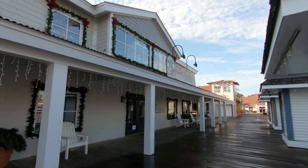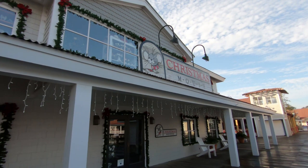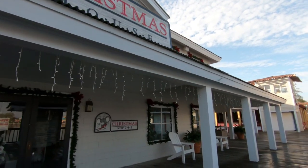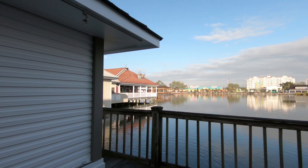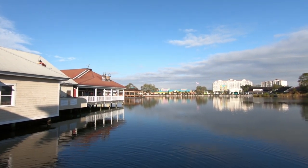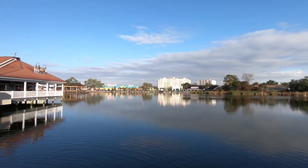Now we're at one of our favorite stores here at Barefoot Landing — the Christmas Mouse. They of course have Christmas decorations up, but they have those up year-round. It is an awesome store if you haven't been there. Highly recommend it. It's a couple of floors of all kinds of Christmas. There's a nice shot and you can see their beautiful Christmas tree over there right in front of Lulu's. We'll get a closer shot of that in a few minutes.